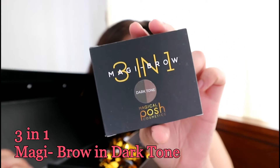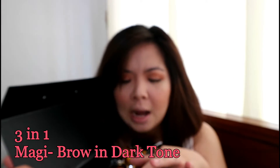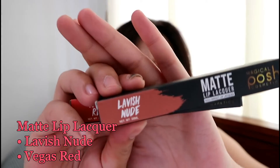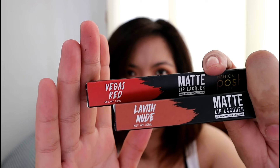So they sent me this 3-in-1 Magic Brow product — this is a cushioned brow product. And they sent me two shades of their lip lacquer: I have here Lavish Nude and Vegas Red. So in this video again, we will be doing a first impressions review and wear test of these products from Magical Posh Cosmetics.